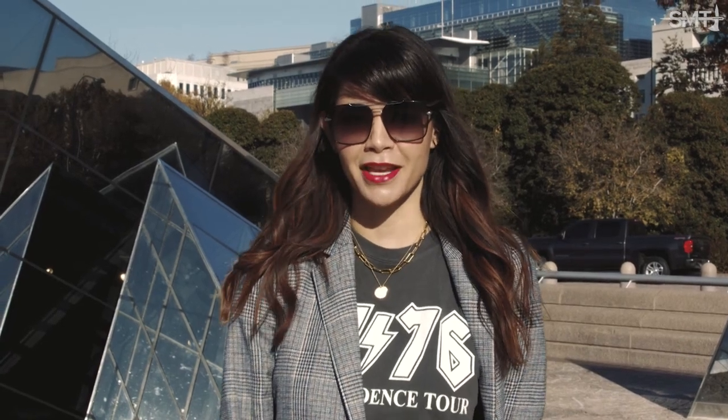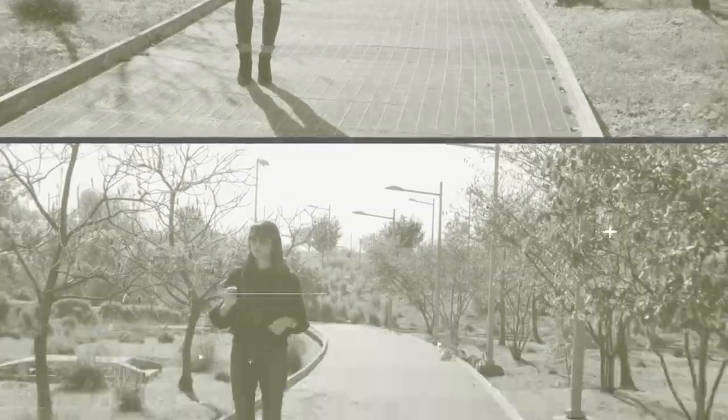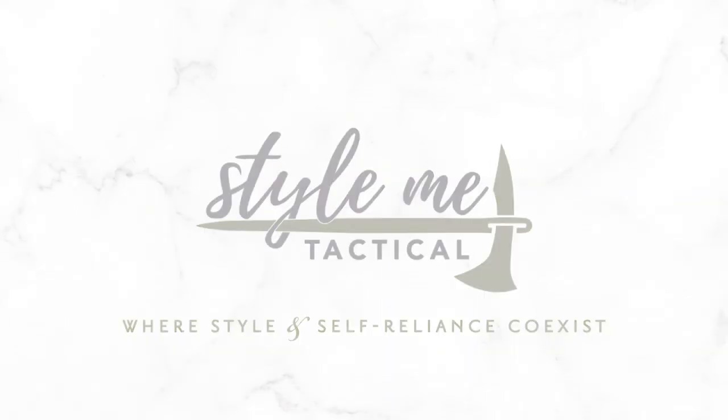Seven clothing items to elevate your concealed carry style this season. Hey, it's Emily from Style Me Tactical. It's my favorite season, and I've got seven stylish items and several concealed carry tips.